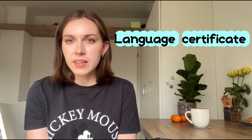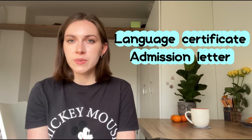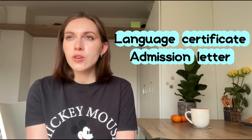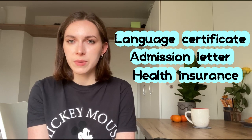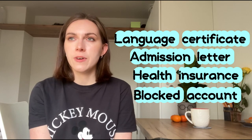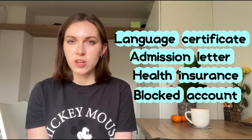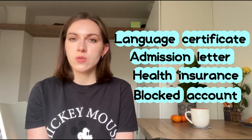First of all, you need a language skills certificate. You also need a copy of the enrollment certificate from the university. Additionally, you need to have health insurance — it is obligatory for all people in Germany who want to study there — and you need proof that you are able to sustain your finances during your studies, which can be done through different ways.